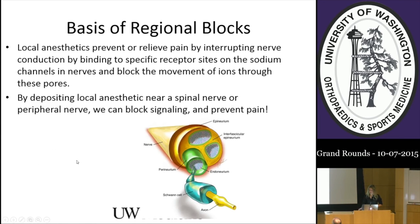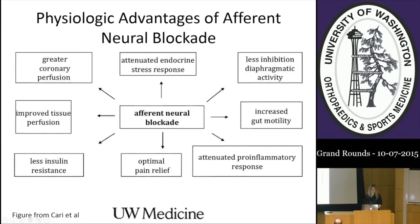The basis of regional anesthesia is that local anesthetics prevent or relieve pain by interrupting nerve conduction. They bind to specific receptor sites on sodium channels in the nerves and block the movement of ions through these pores. By placing local anesthetic near a spinal nerve or peripheral nerve, we can block signaling and prevent pain. There are many physiological advantages to neuroblockade: improved tissue perfusion, optimal pain relief, attenuated pro-inflammatory response, and attenuated endocrine stress response, all of which can help with healing.